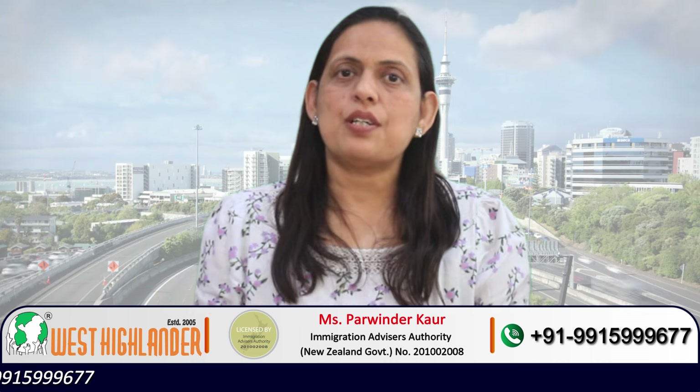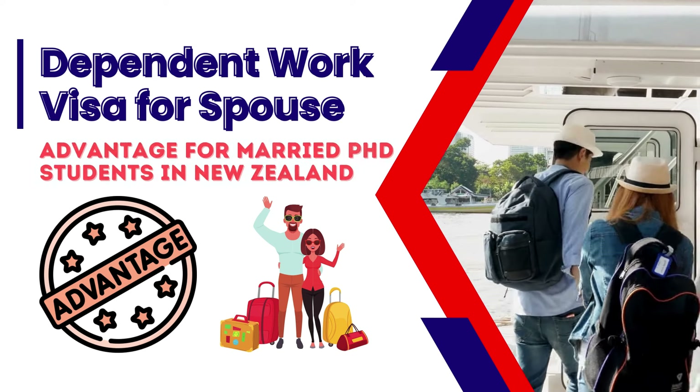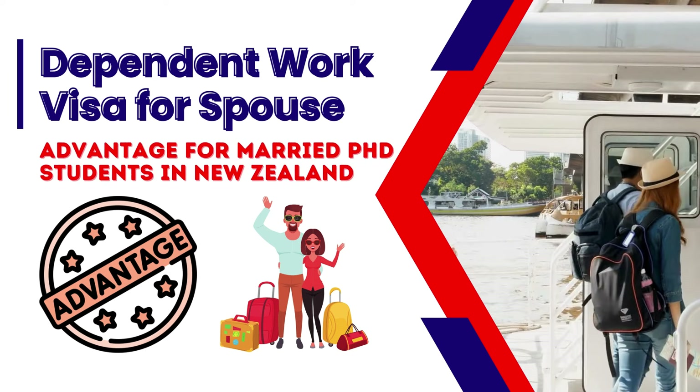The third advantage is for married students. As per the policy, your spouse can apply for a dependent work visa if you are a PhD student in New Zealand. This is again one of the major attractions — studying a PhD course in New Zealand allows you to support a dependent work visa for your spouse.